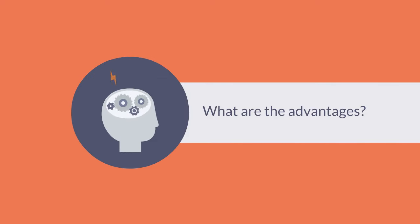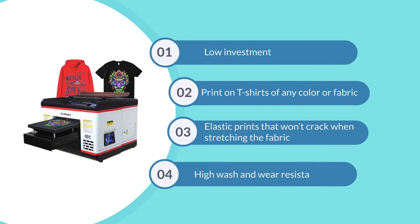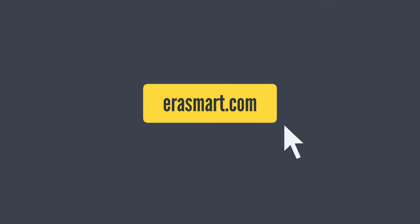What are the advantages? Low investment. Print on t-shirts of any color or fabric. Elastic prints that won't crack when stretching the fabric. High wash and wear resistance. To learn more, visit us at AeraSmart.com today.